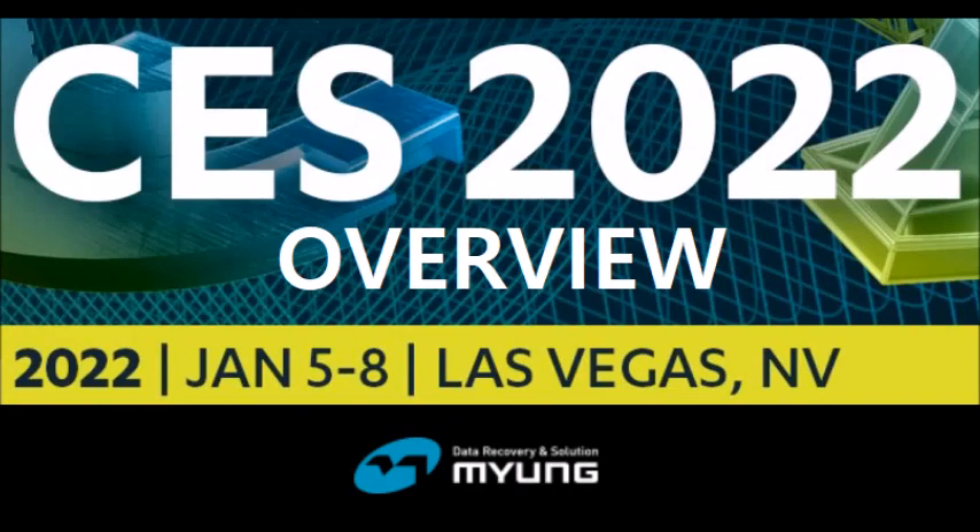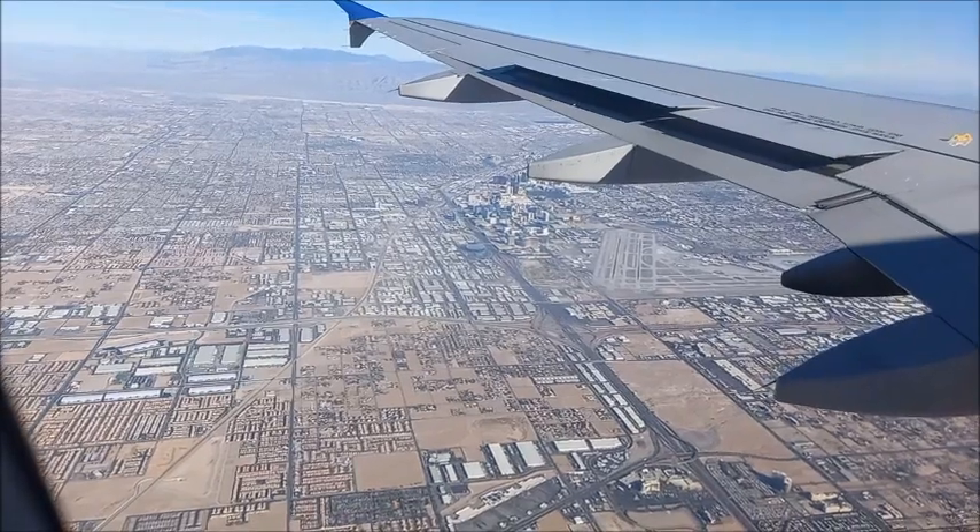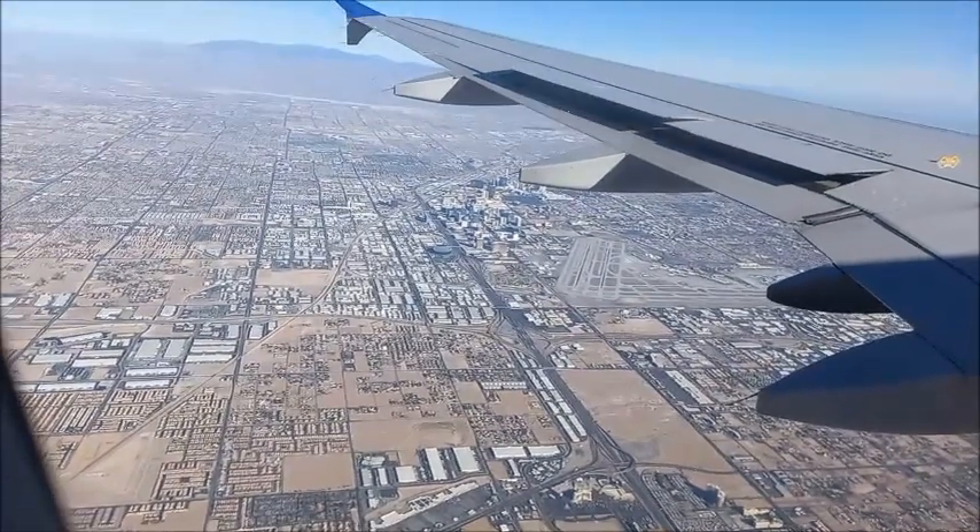CES 2022 Overview by Myeong Information Technology. Now we are approaching Las Vegas International Airport.